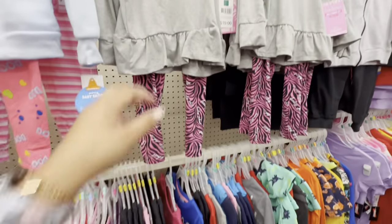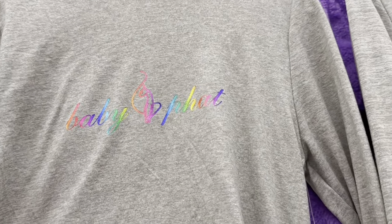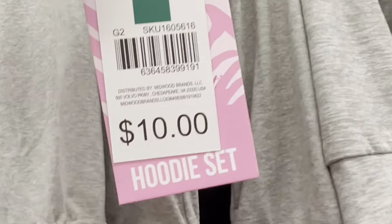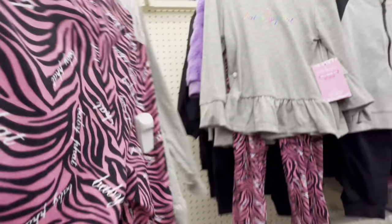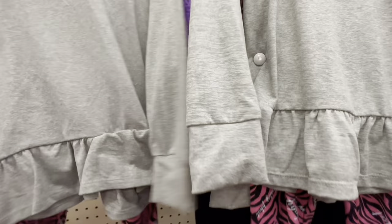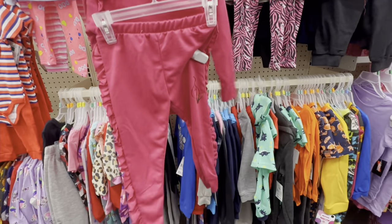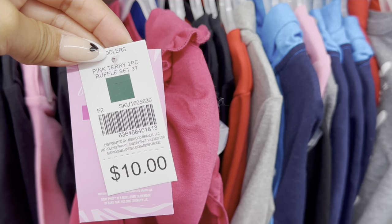I did find them guys! Look out for this here — the brand is Baby Fat. Scan them with your app because this one here is scanning for only $3 and it was $10. It comes with two pieces. And this one here is scanning for only $2. This is the green square tag.